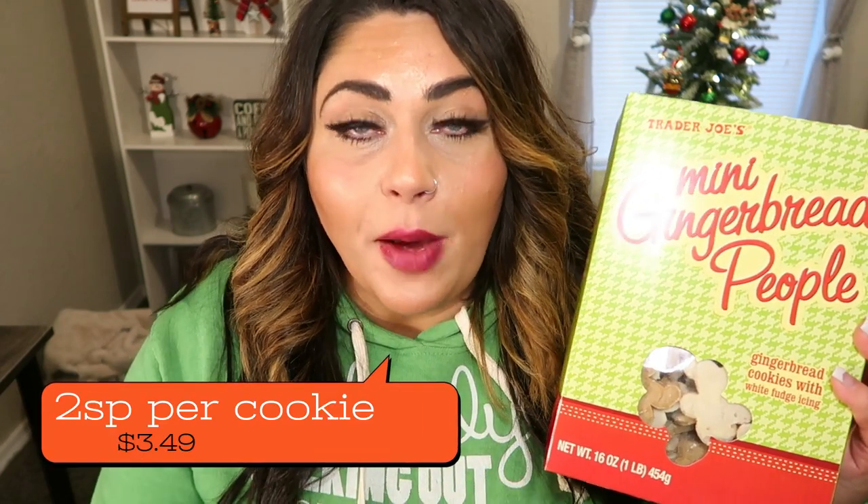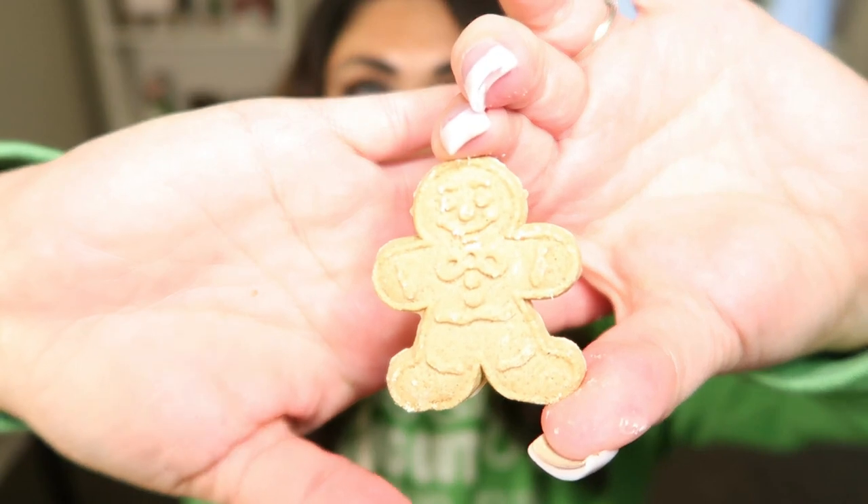The mini gingerbread people — last year these were called mini gingerbread men, they are now people. I remember these being so good last year, and I wondered how good they would really be. But I remember they were incredible. The backside is coated in white chocolate. Yes, yes, and yes — so good. I taste crystallized ginger; I get a big punch of ginger. If you're not a ginger fan, I don't know if you would like these because it's definitely gingery and spicy. These are probably the best gingerbread cookies that I've ever had. Four of them is a serving, and one or two would be sufficient.